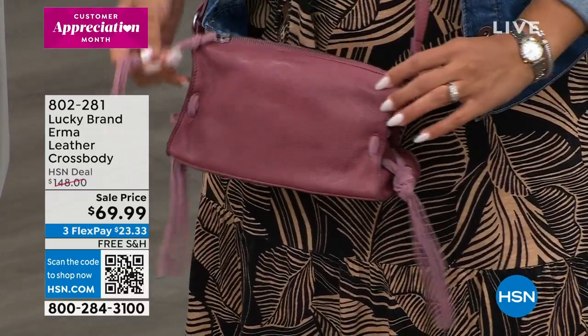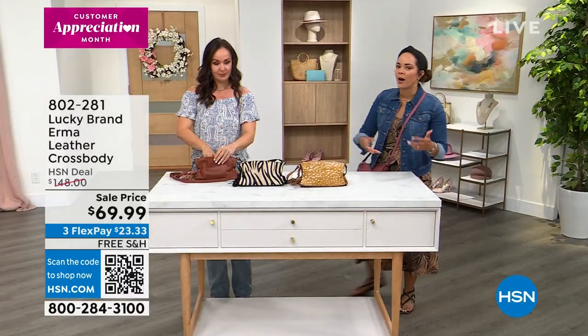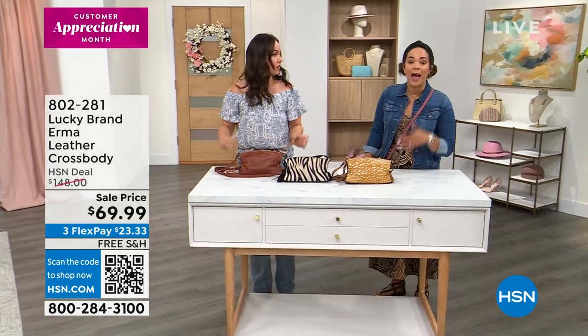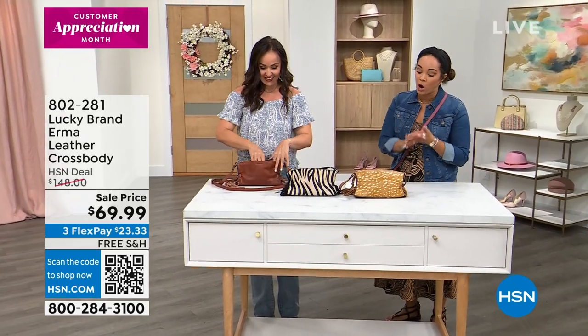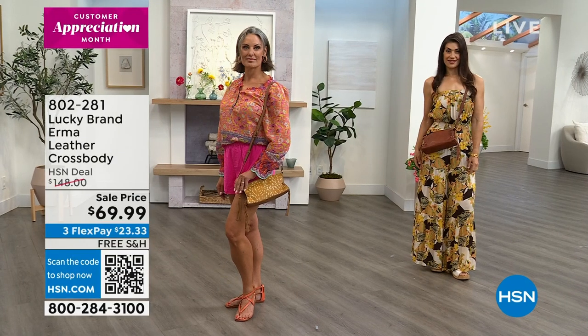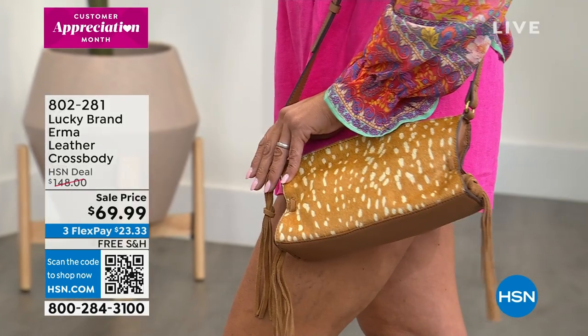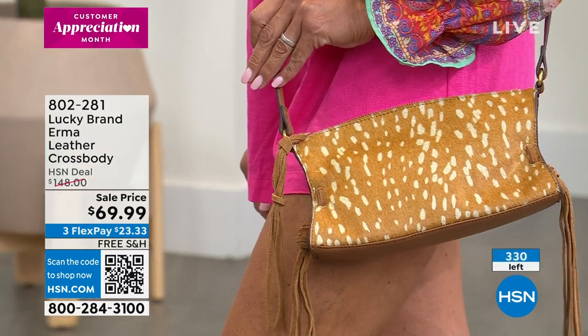If you want the Topanga tan, a hundred of you can own it. Remember, you can get it home and if you change your mind you can return it — get your money back. You have 30 days, and you can also do free exchanges. Maybe you change your mind and want to go from Topanga tan to the rose. Not a lot to go around though — a hundred left in Topanga tan, just about 340 total between all four colors. If you want to pick it up, it's 802-281.